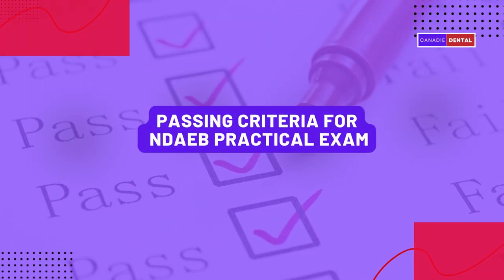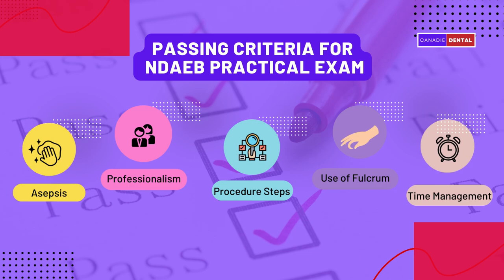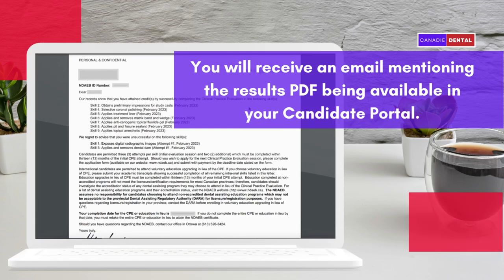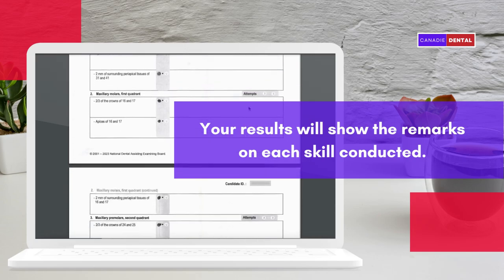Passing criteria required for the NDAEB practical exam include: asepsis, professionalism, procedure steps, use of fulcrum, and time management. About one month after the exam, you will receive an email mentioning the results PDF being available in your candidate portal. Your results will show the remarks on each skill conducted.